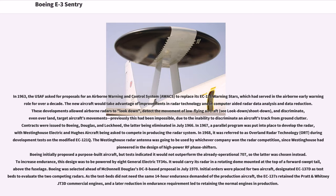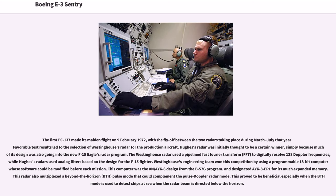Initial orders were placed for two aircraft, designated EC-137D, as testbeds to evaluate the two competing radars. As the testbeds did not need the same 14-hour endurance demanded of the production aircraft, the EC-137s retained the Pratt & Whitney JT3D commercial engines, and a later reduction in endurance requirement led to retaining the normal engines in production. The first EC-137 made its maiden flight on February 9, 1972, with a fly-off between the two radars taking place during March to July that year. Favorable test results led to the selection of Westinghouse's radar for the production aircraft. Hughes's radar was initially thought to be a certain winner, simply because much of its design was also going into the new F-15 Eagle's radar program.